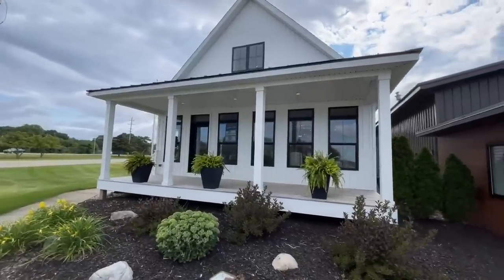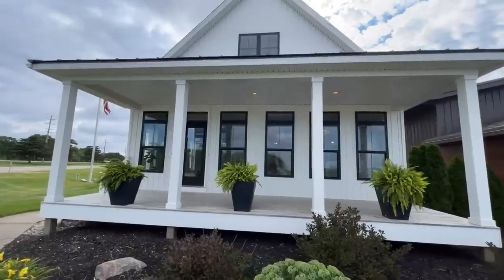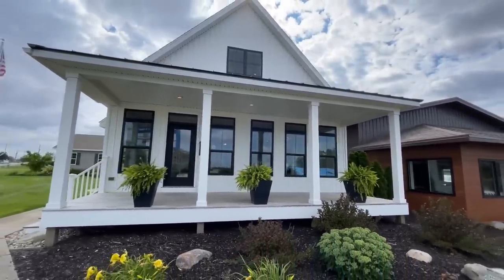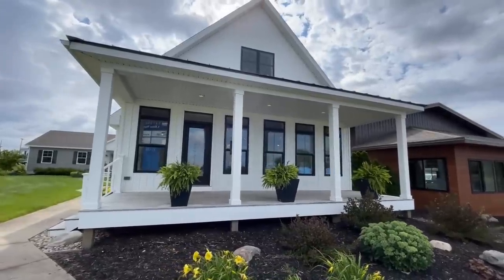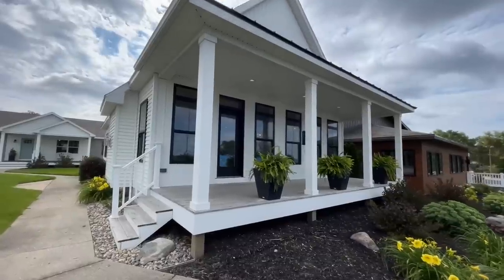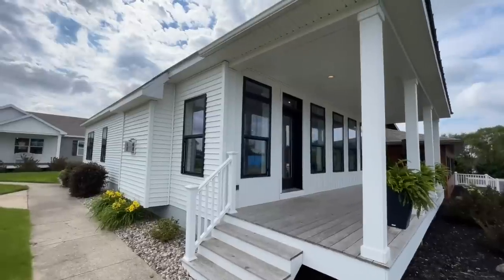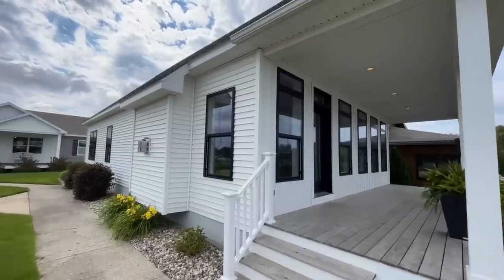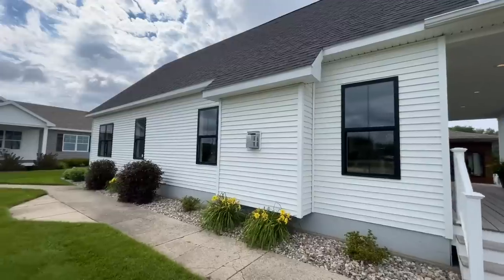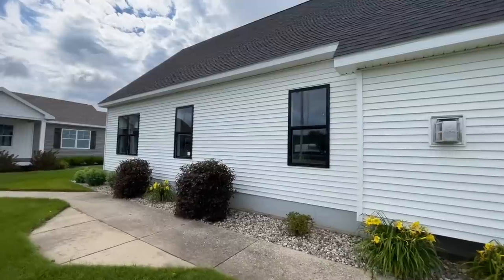This is another one by Ritzcraft. It's actually part of their Benchmark series. This one is a three-bedroom, three-bath chalet. As we're going to be walking through it today, the third bedroom and third bathroom aren't set up, but I will point out where it's at. This home in total is approximately 1,830 square feet with 1,344 square feet on the first floor and then an additional 486 square feet on the second floor where that third bedroom and third bathroom would be. For the home only it's approximately $268,000, and then you would have site prep and all that type of stuff, but just keep that in mind.